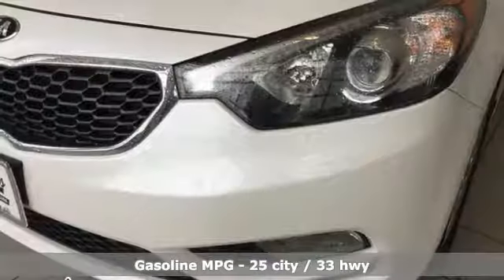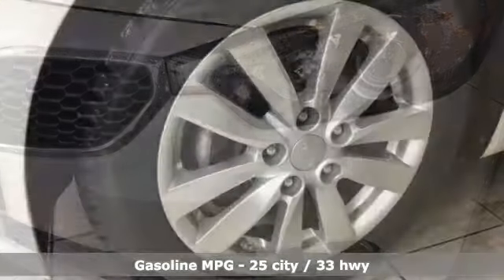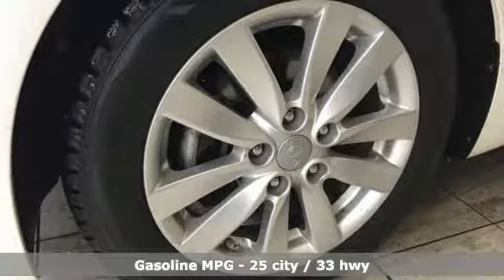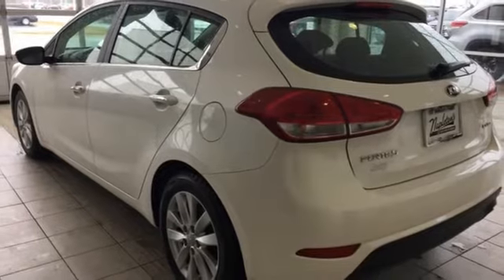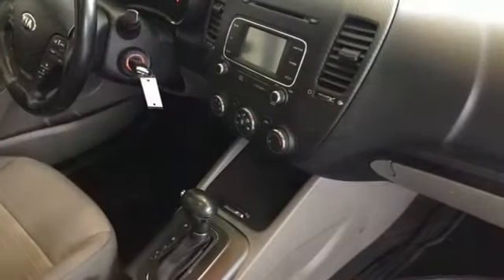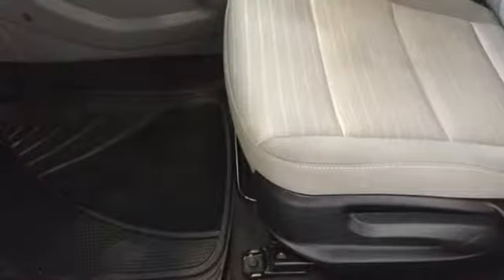It comes with all the amenities you need: streaming audio, power heated mirrors, leather steering wheel, wireless phone connectivity, manual tilting steering column, automatic transmission, aluminum wheels, gas pressurized shocks, and an in-line 4-cylinder engine.